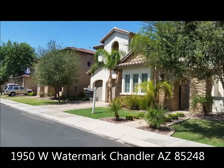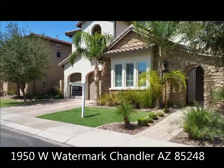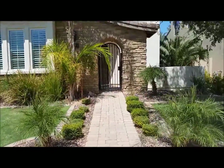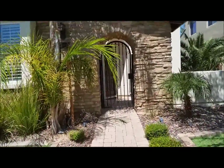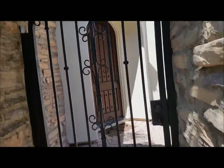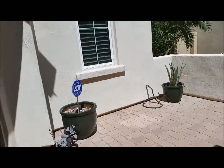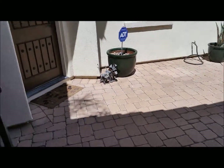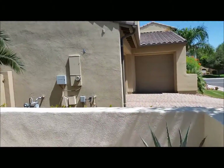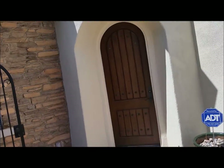Welcome to the home at 1950 West Watermark. Let's go to the front door. We have a beautiful gated entryway here with nice pavers, and this is the front door.